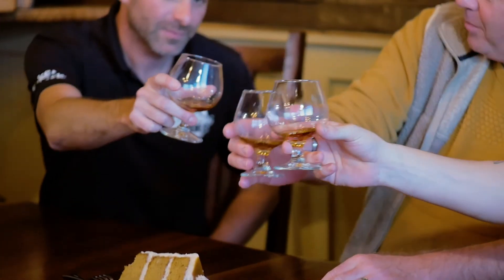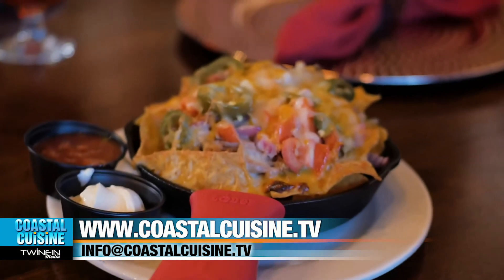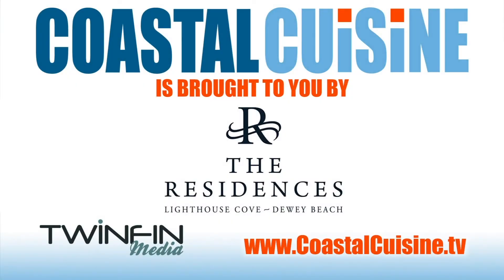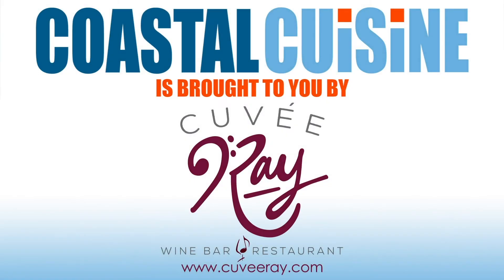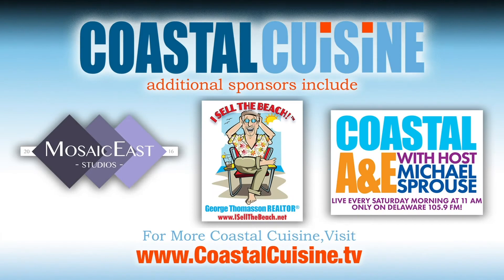So look, whether you come here to Bethany Blues along Route One for one of their incredible bourbon dinners or one of their fantastic off-season specials, you will have a great time — I certainly did. For Coastal Cuisine, I'm your host Michael Sprouse. Here's to good taste. Coastal Cuisine is sponsored by the Residences of Lighthouse Cove, Dewey Beach, and Cuvée Ray Wine Bar and Restaurant. Additional sponsors include Mosaic Studios, George Thompson Rilder, Visella Beach dot net, and Coastal Lane, hosted by Michael Sprouse every Saturday morning on Delaware 105.9 FM.